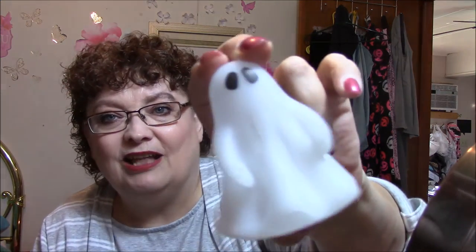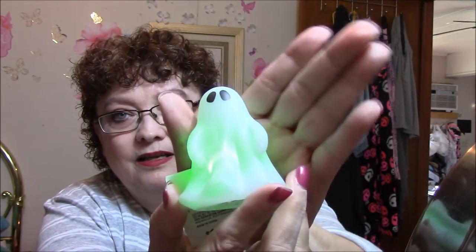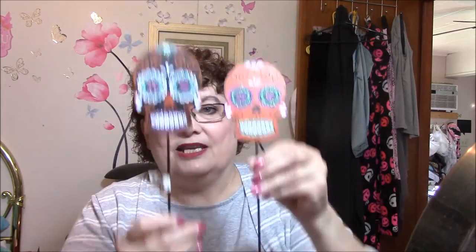So the next thing — and I wasn't done with my Walgreens haul — I got a couple little Halloween things. This cost me a dime because they were on clearance. So cute. I love little ghosts — next Halloween. And then these here will go outside — just Day of the Dead stakes that you put in the ground. So cute.